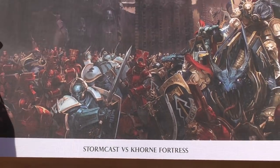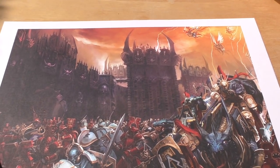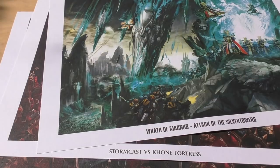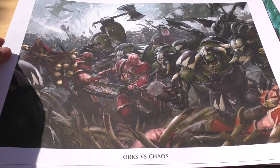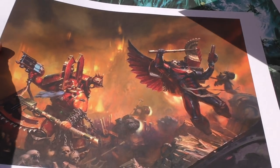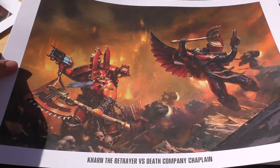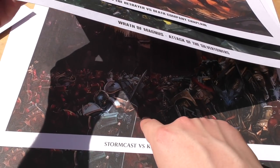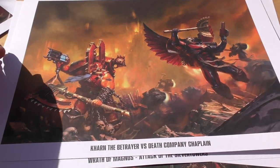It's just another one, and it's the same as the other — I can't see any difference whatsoever. And then I got some more art prints: Orks versus Chaos, that's pretty decent. And then Kharn the Betrayer versus Death Company Chaplain — very interesting. So one that's exactly the same and then four different ones. Yeah, really nice looking art prints.